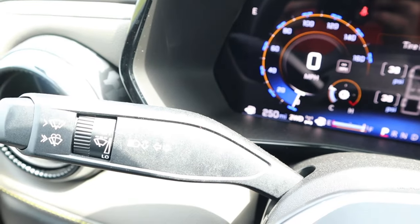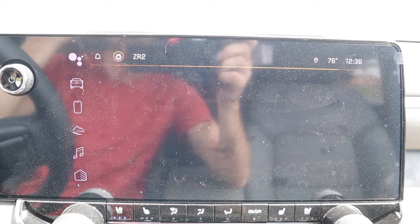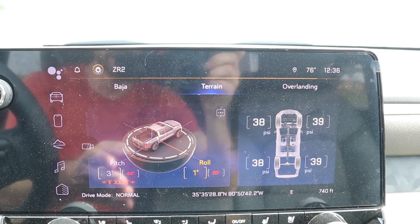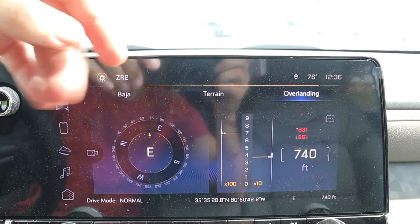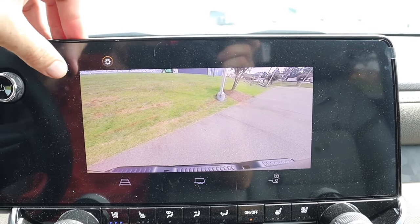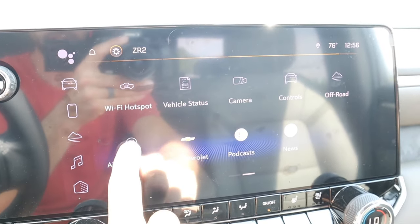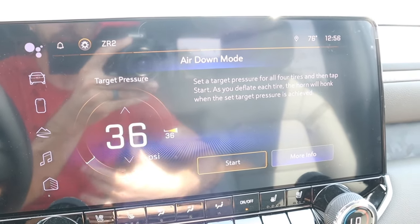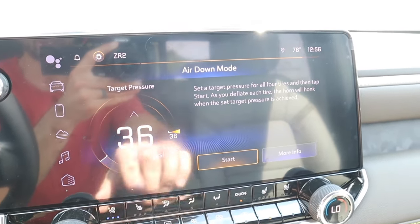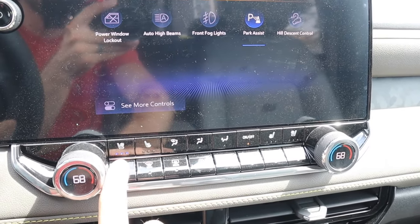There's only one stalk on the left for turn signal and wipers — headlights and other controls are managed through the screen. You can pair your phone, and a dedicated mountain/off-road screen shows a G-force meter, steering angle, and transfer case status. The terrain menu gives you pitch, roll, and tire PSI; the overlanding view shows compass and elevation. There's also a camera view and a useful air-down mode where you set your target PSI and the truck honks when it's reached — great for airing down off-road.